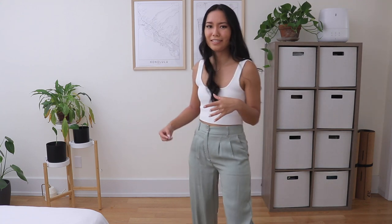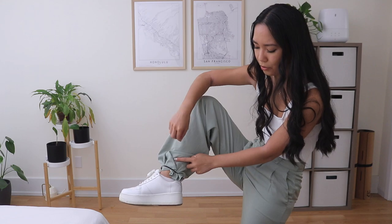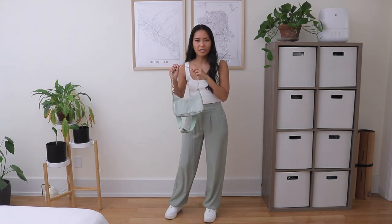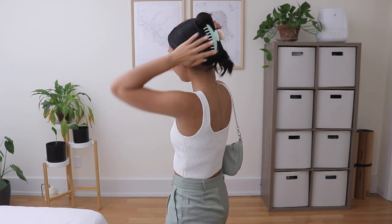Here are the sage green pants - so comfortable, nice and high-waisted with two pockets. They are a bit long on me, so I did a little hack: take a hair tie, wrap it around your ankle on top of the pants, and pull the fabric through so it drapes over nicely. You can't even tell from the back! I paired it with the matching sage green purse - the greens match so perfectly - and finished the whole green theme with my matching claw clip.